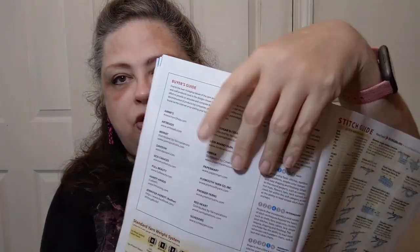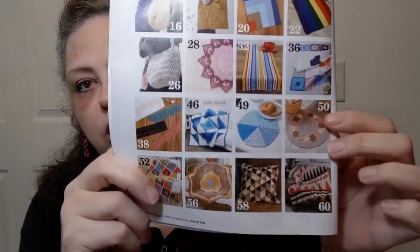At the end of the magazine you get the buyer's guide with websites to find the things, the yarn weight system, stitch guides with abbreviations, and instructions on basic stitches — as well as some stitches that are actually in the magazine. Something I adore about this magazine: one page that has all the projects on it with pictures, so you don't have to flip through constantly. There's also an advert for a pet mug mats pattern book — they're so stinking cute!